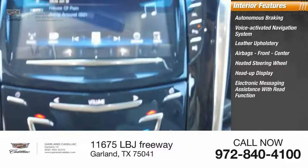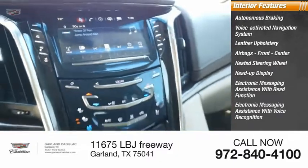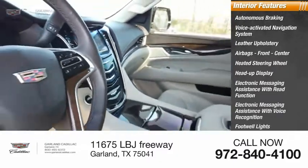Electronic messaging assistance with read function, electronic messaging assistance with voice recognition, footwell lights, trip computer.